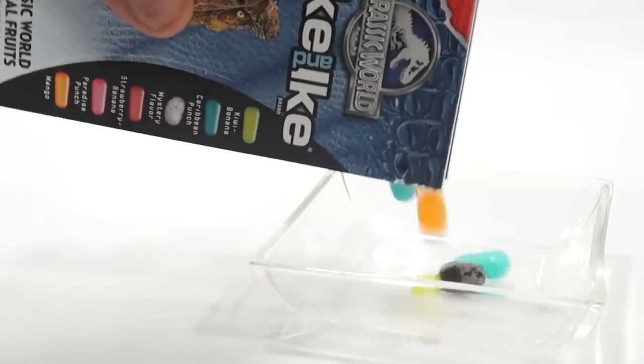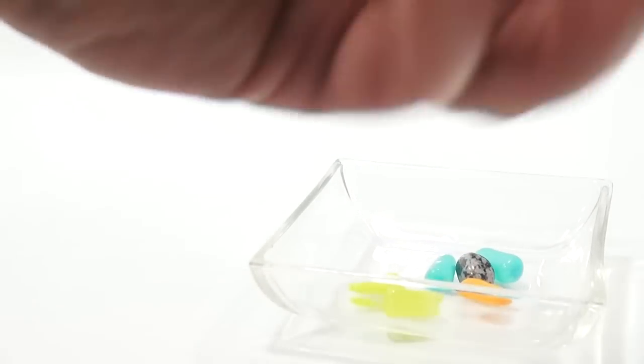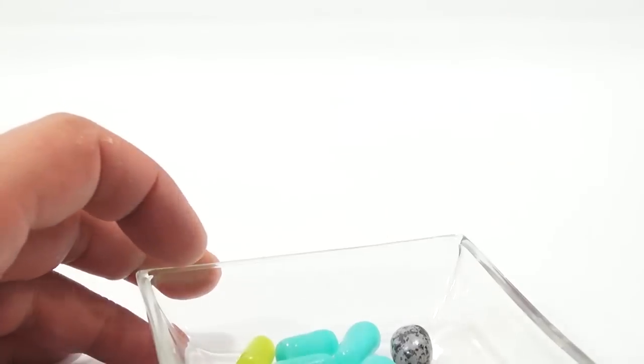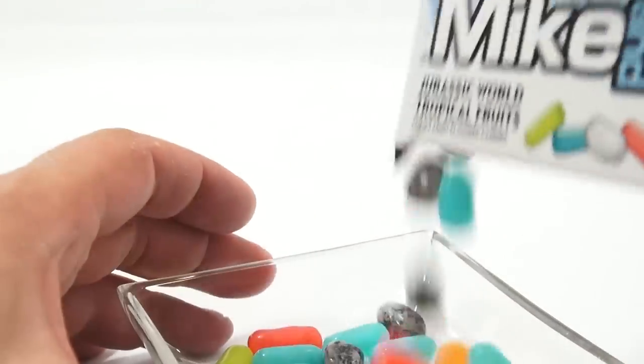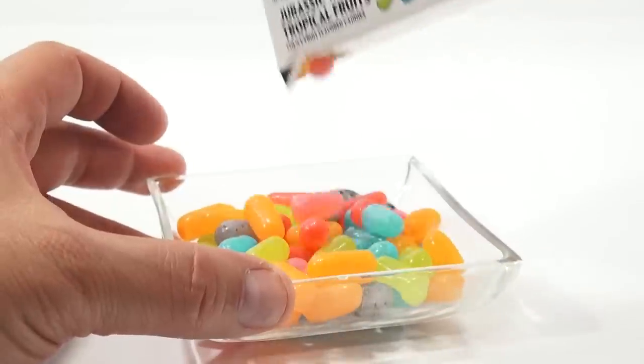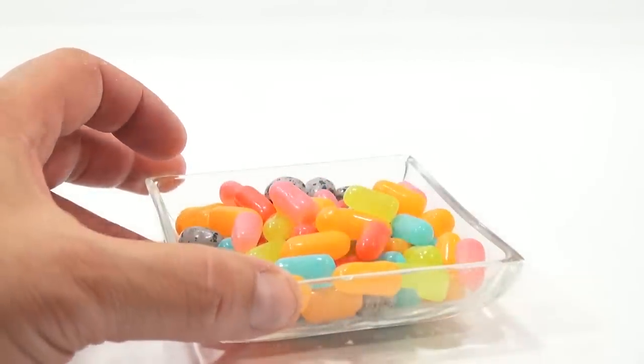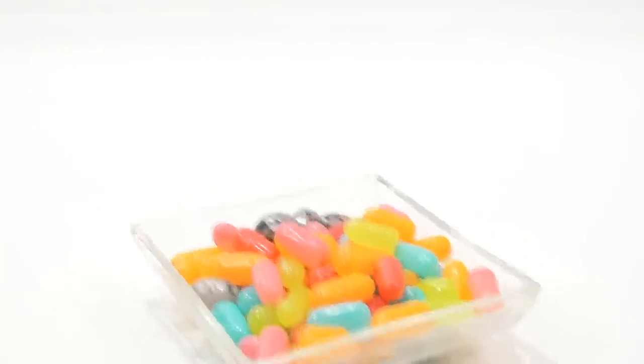I'm going to try to flip this out the other way and save it. Let's pour them out. I don't think that's my mystery egg — there it is. It looks really white on the box. I'm just dumping them all out. One more stuck in there. That is a cool looking flavor.